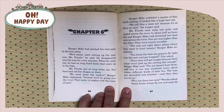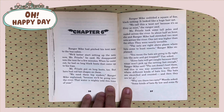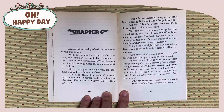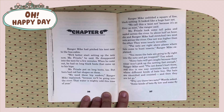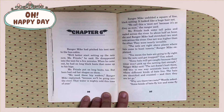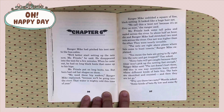Ranger Mike unfolded a square of fine black netting. It looked like a huge hairnet. We call this a mist net because it's nearly invisible as mist, the ranger said. Miss Fizzle took some tall poles and waded across the river. In about half an hour, she and Ranger Mike had stretched two mist nets across the river. One net was higher than the other. They were nearly invisible. The nets are right about places where bats come to hunt insects, Ranger Mike explained. You mean the bats are going to fly right into the nets and get trapped? Tim asked.